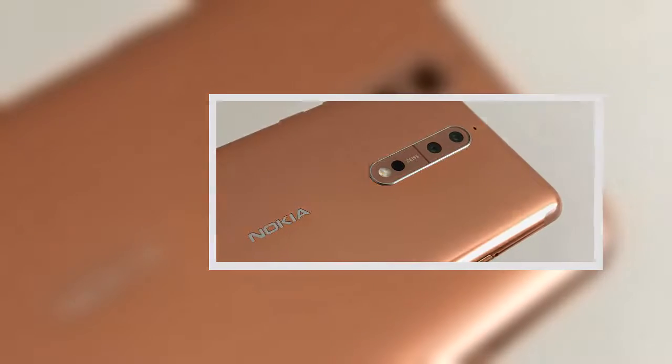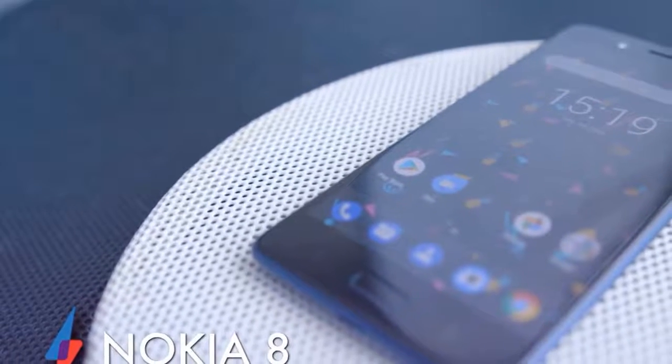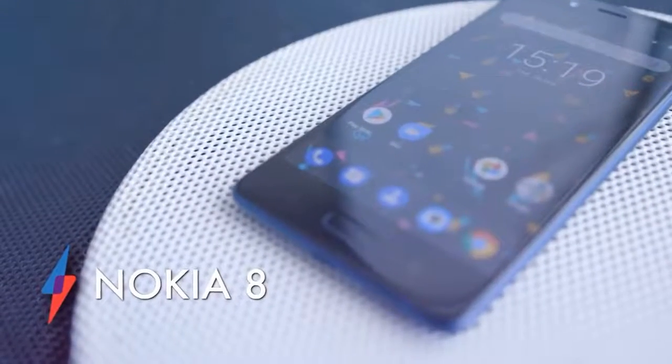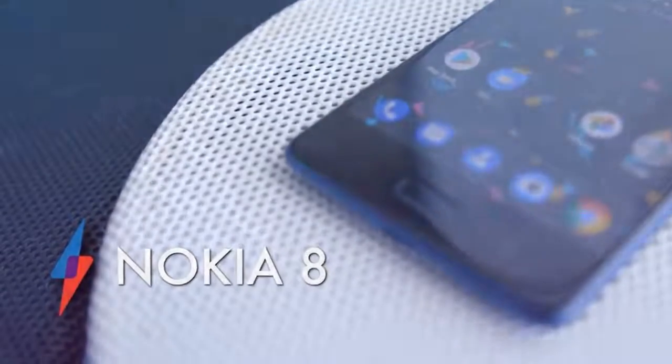Earlier in the year HMD Global revealed it would be announcing new phones using the Nokia branding, and we've already seen several middling to good midrange devices. There was also a notable PR win that got people sitting up and taking notice, and now, finally, here is the flagship device from the company that we've all been waiting for.